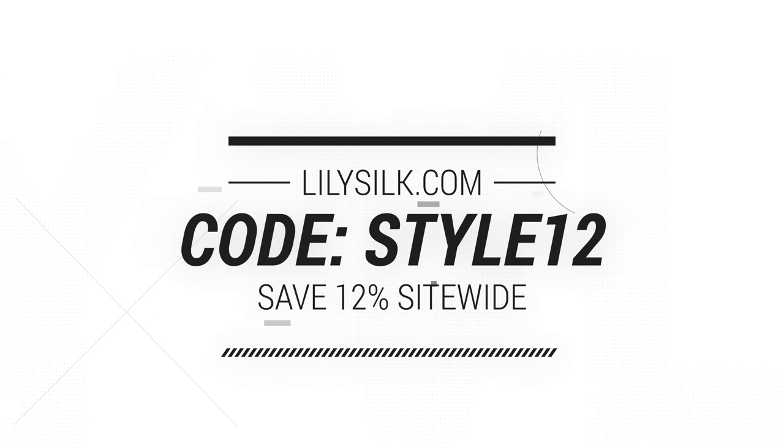I hope you enjoyed that little try-on. Don't forget I'll leave the link to LilySilk in the description box below — take advantage of discount code STYLE12 and enjoy 12% off everything on the LilySilk website.